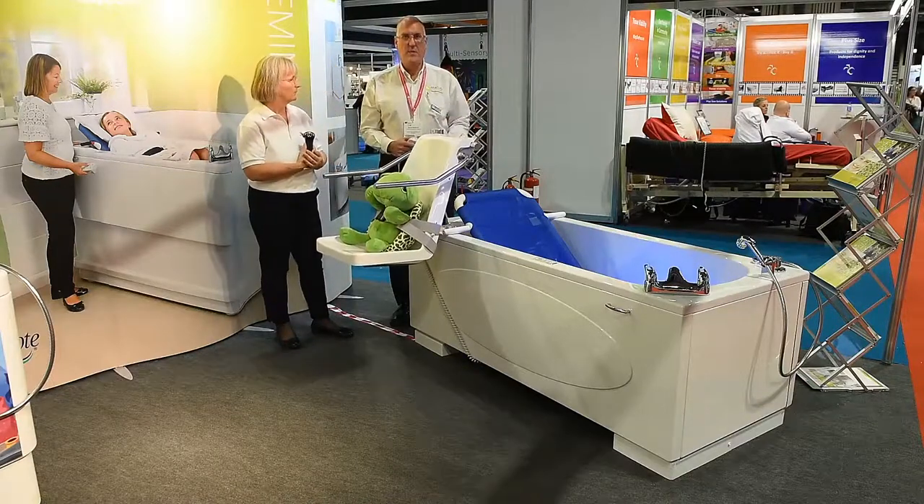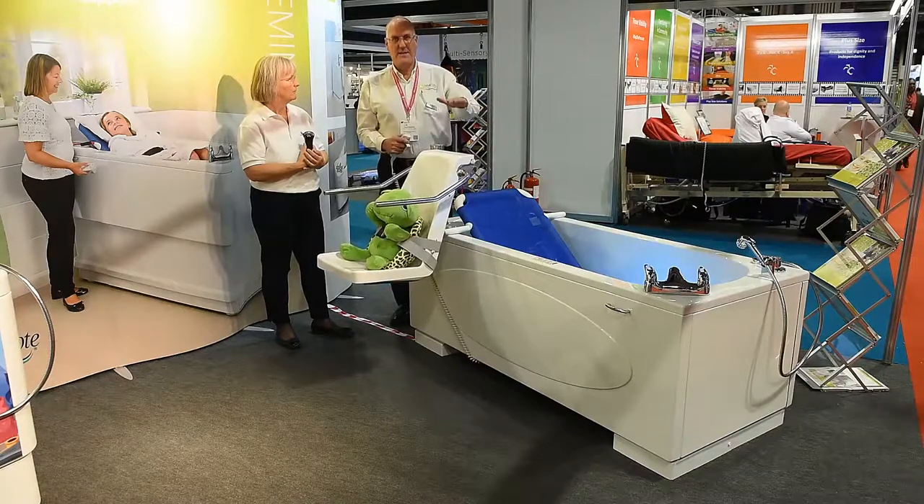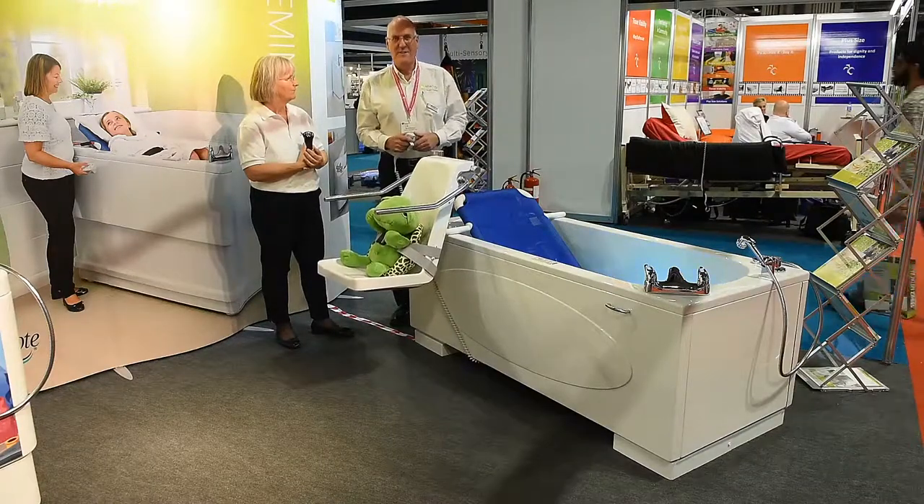So this is the Scorpio 1800 — 1800 long, 800 wide, 700 high. Thank you very much.